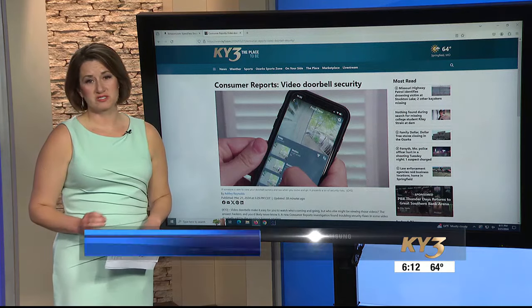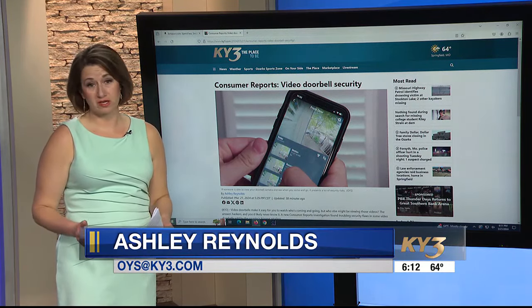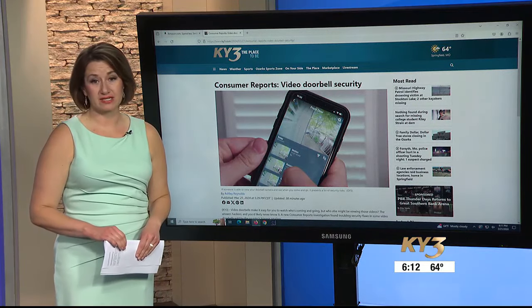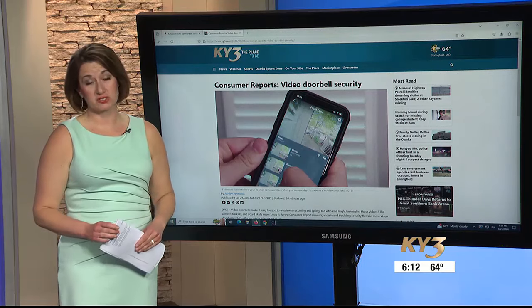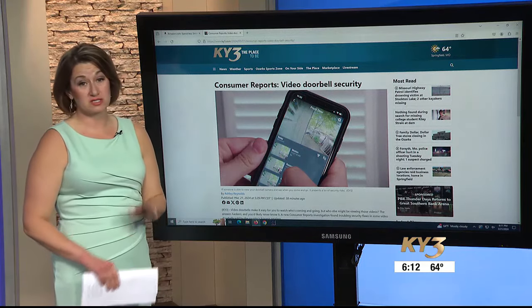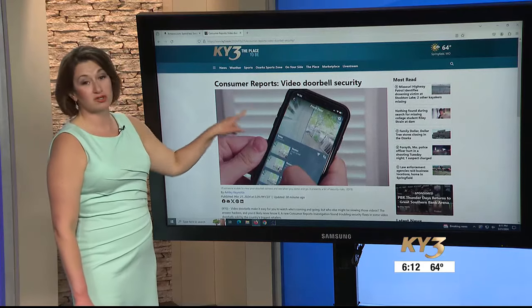Consumer Reports shared these findings with the Federal Trade Commission, which has the power to remove products like these from the marketplace. The agency declined to comment on what action it might take, noting that its investigations are private. A list of the products mentioned in this report is available in the On Your Side section.